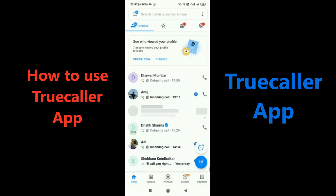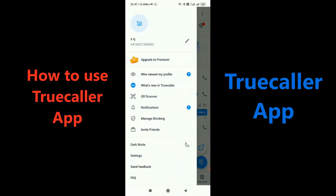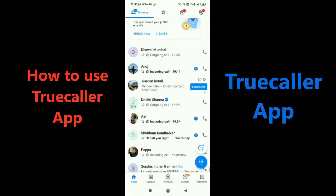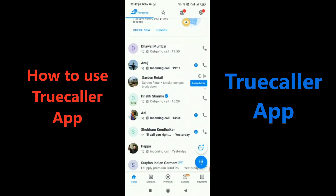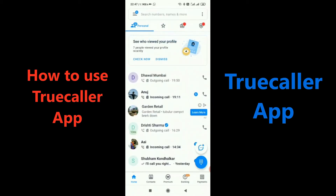Here's a summary of people who have called me, and there's a scroll option. There's also a premium option where you can search for other numbers, and there are quite a lot of features in this app. The primary feature is to tell you who is calling you — any person not in your directory, you can get to know their number.